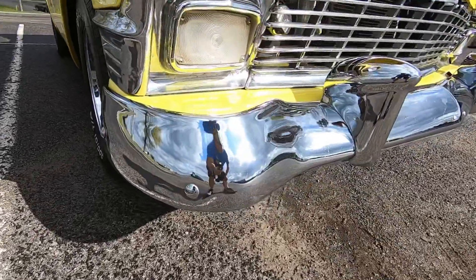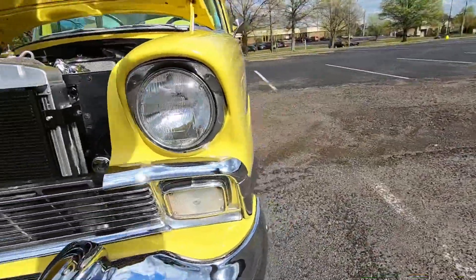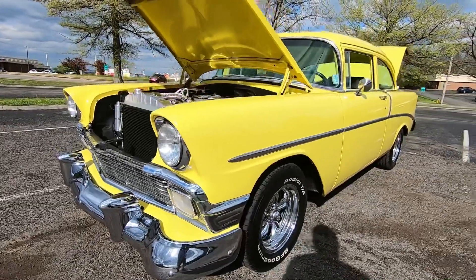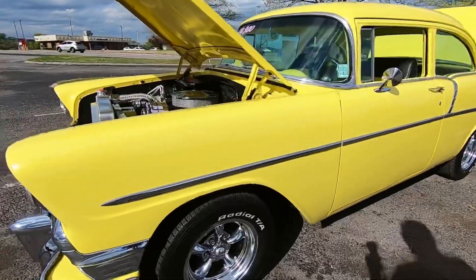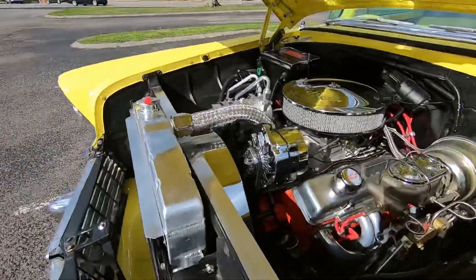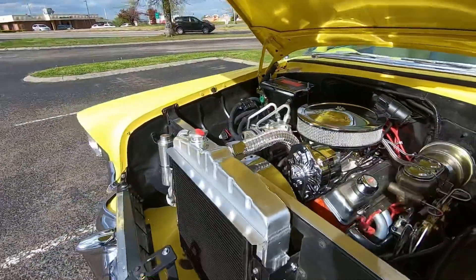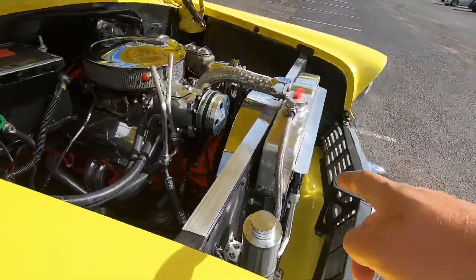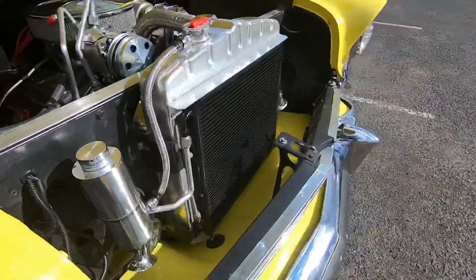You can tell they replaced the front bumper - it's nice and clean. Same with the grill, it's in great shape. Got a set of American Racing wheels on this one. I did notice under the hood here you've got upgraded exhaust, power steering, and you have AC. They put a nice aluminum radiator in here with the overflow.